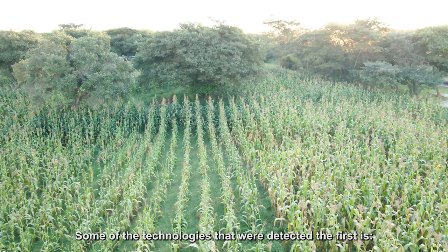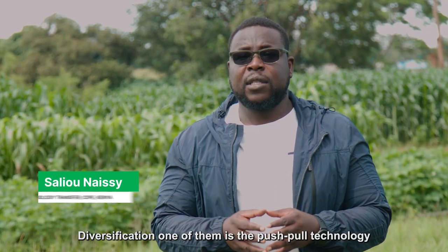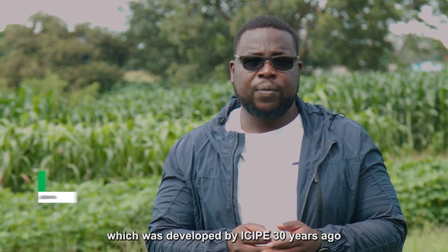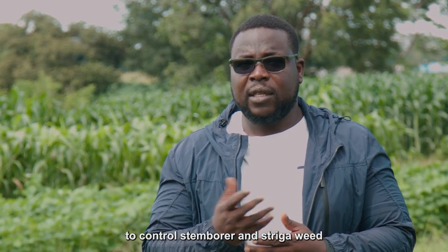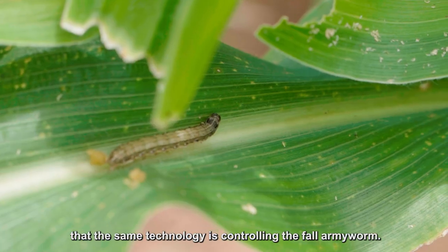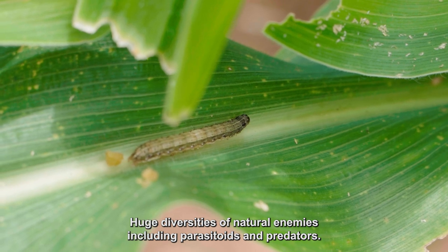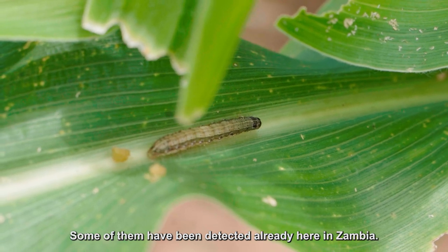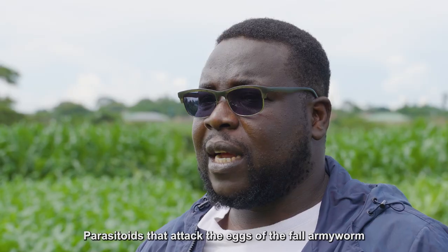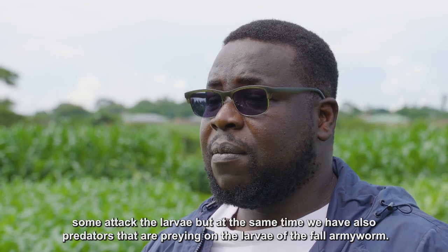Some of the technologies that have been identified — the first is diversification. One of them is the push-pull technology, which was developed by ICIPE 30 years ago to control stemborer and striga weed, but we found that the same technology also controls fall armyworm. There is a huge diversity of natural enemies, including parasitoids and predators. Some have been detected here in Zambia — parasitoids that attack the eggs of the fall armyworm, and some that attack the larvae.